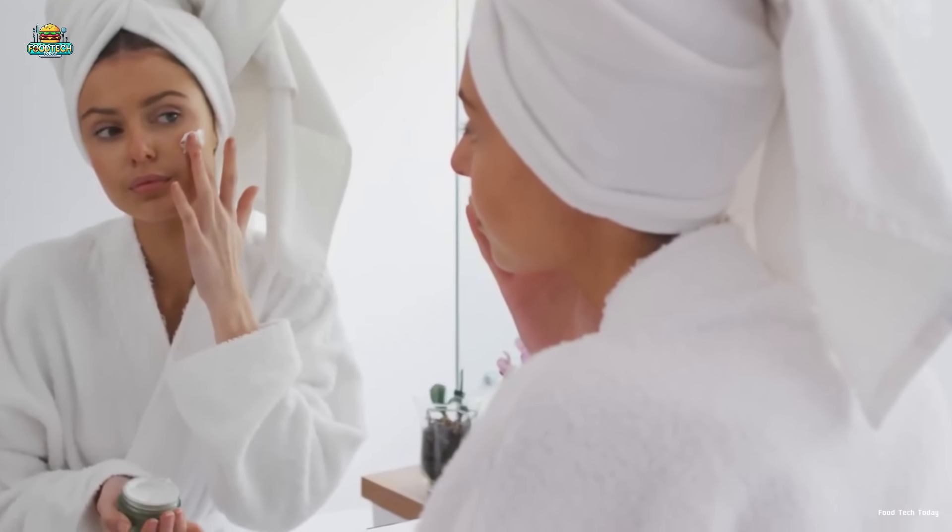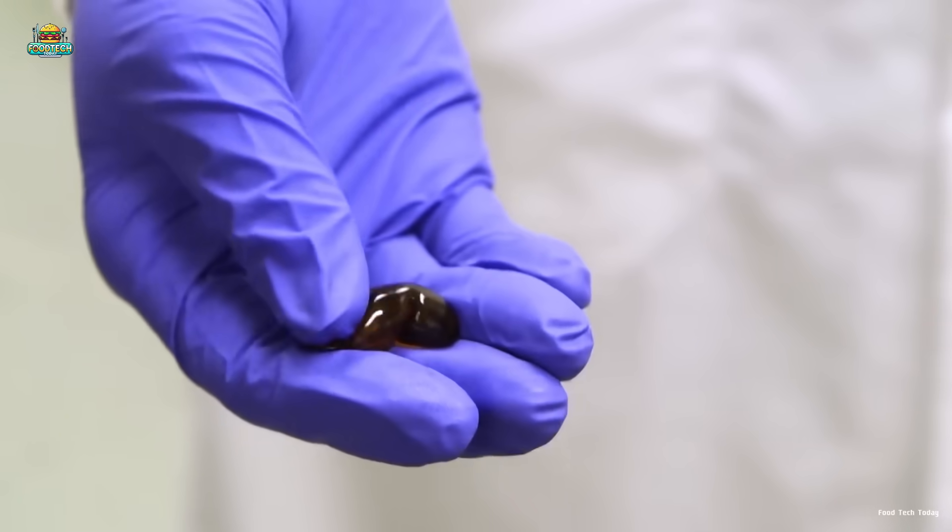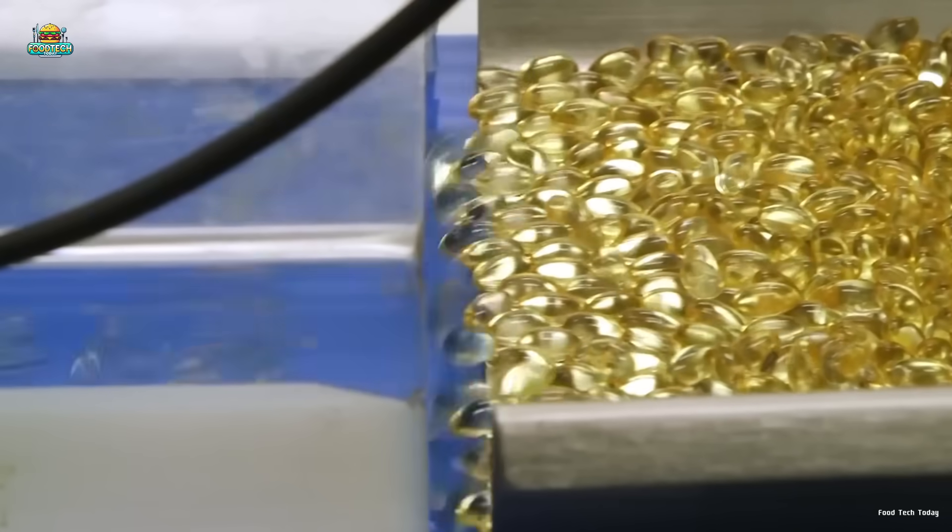Beyond food, gelatin is widely used in pharmaceuticals and cosmetics, proving its lasting value in modern life.